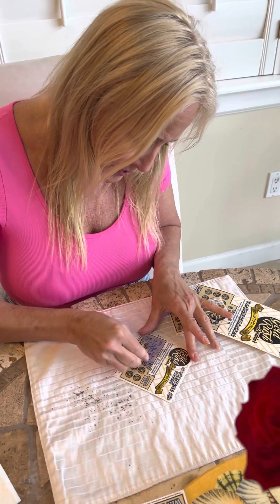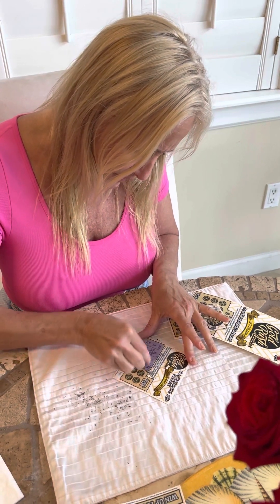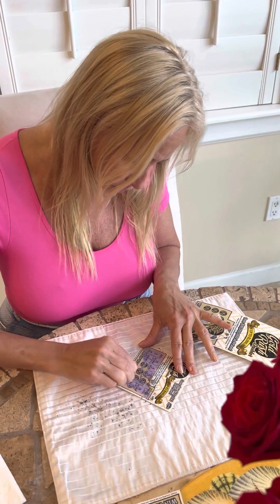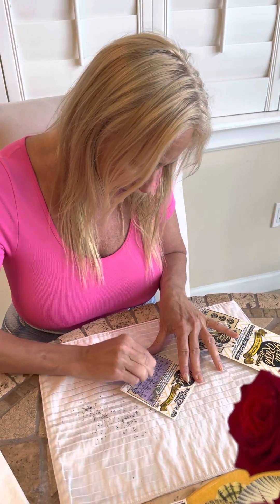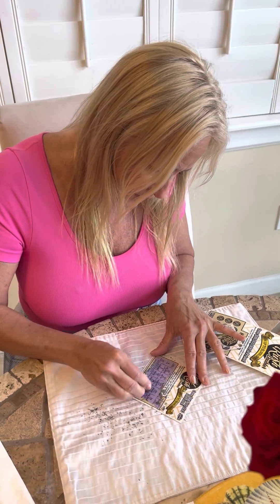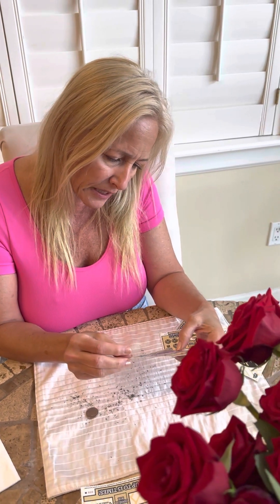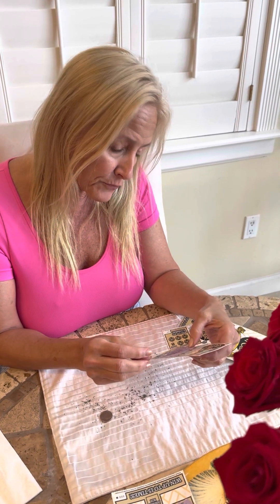So, match my numbers to the winning numbers — that would be nice, that is the goal. Let's see if we can... oh, there's a diamond. Diamonds are a girl's best friend after all. The numbers we got were 4 and 17. Those are the numbers we had to match up against. No, we didn't get those. On to the next one.